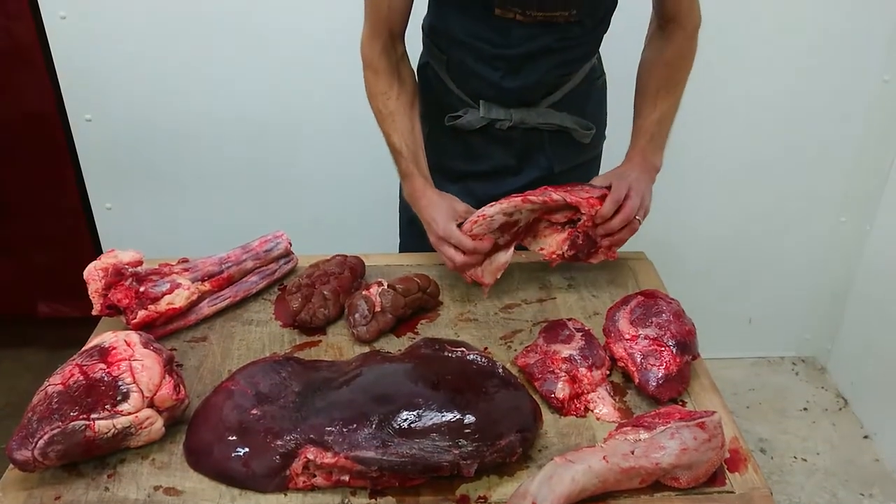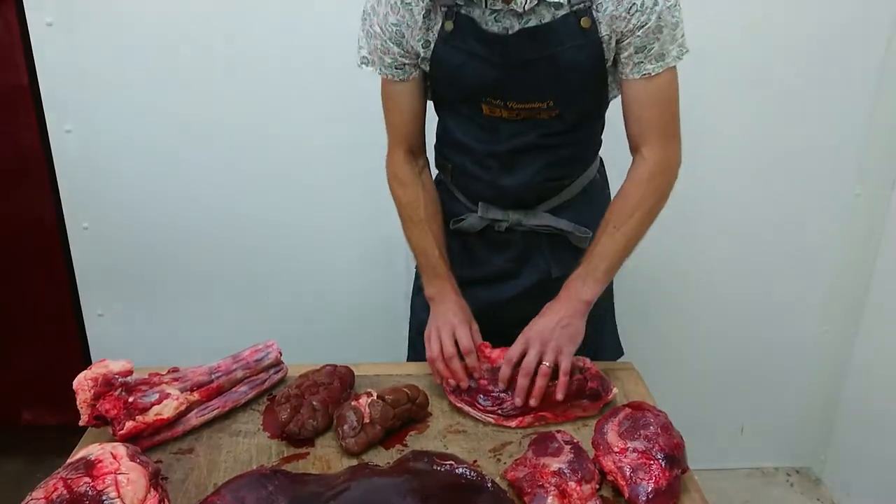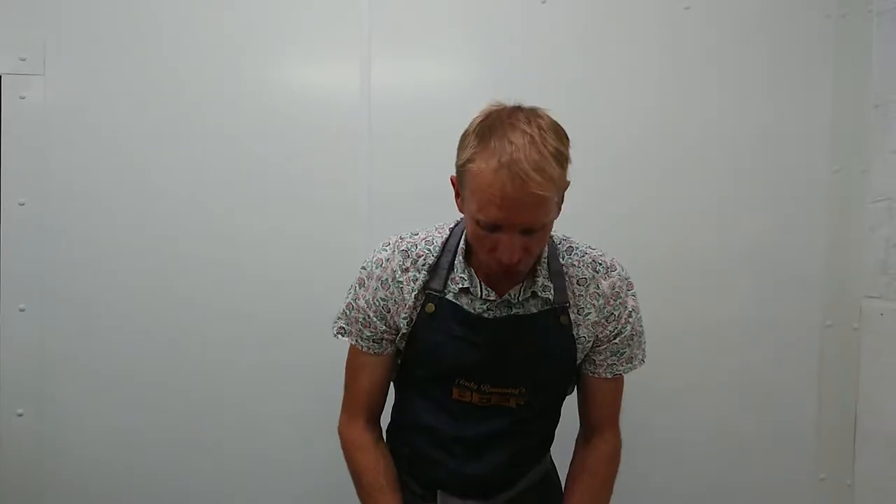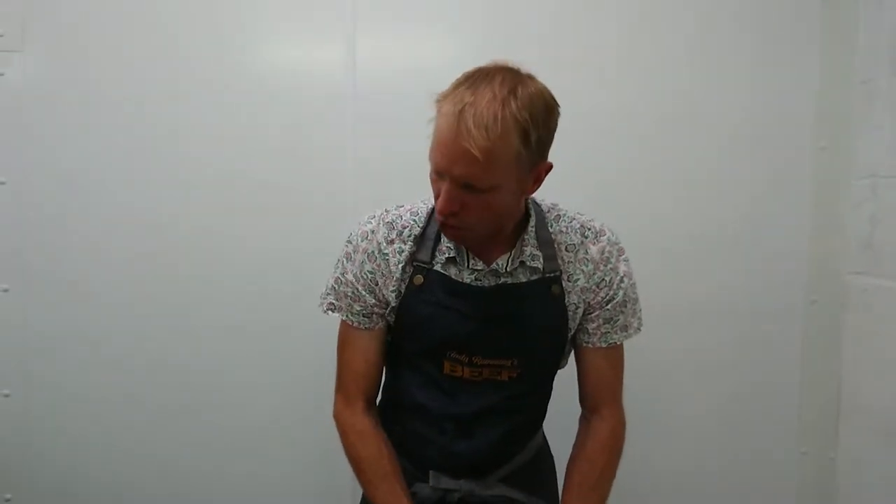We then come to the hanger steak. It's a muscle that operates the diaphragm and has got two muscles in it. It's done quite a lot of work, but you can actually get away with slicing it and cooking it quite quickly, putting it on the BBQ. Because it's next to the kidneys, it has got just a slightly different taste — it's a really interesting one.